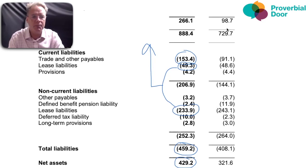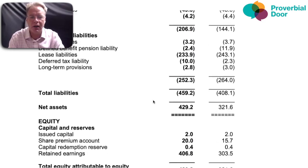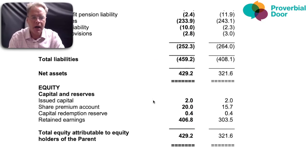Looking at the equity section — the funding for this business — with no debt, it's all being funded through retained earnings. There's been a fairly significant increase in profit. Although they made 117.5 million pounds in profit, retained earnings only went up by just over 100 million, suggesting they paid out a dividend — which we'll verify in the cash flow.